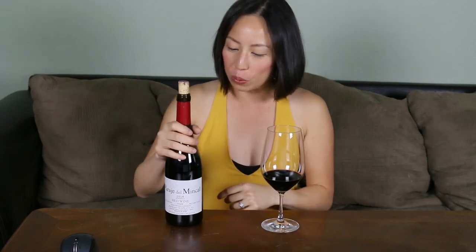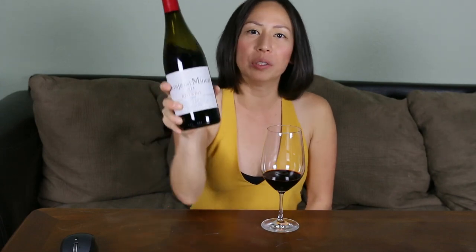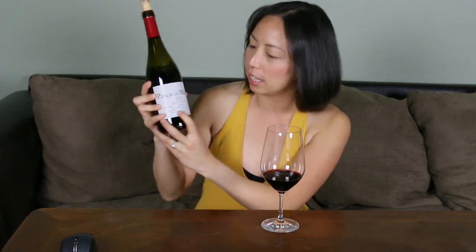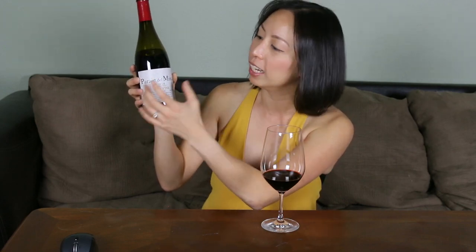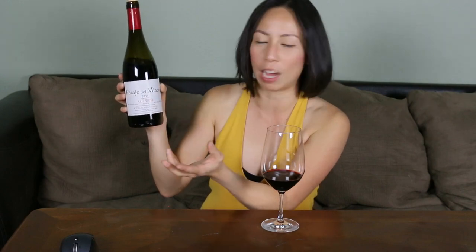Today I wanted to talk about a wine I'm super excited about. The label is a little hard to read, but the name of the winery is down here — 'Bodegas' literally means house or winery, and 'Bella Plana' is their last name, so Bodegas Bella Plana is the name of the winery. This label is called Palaje del Minca.